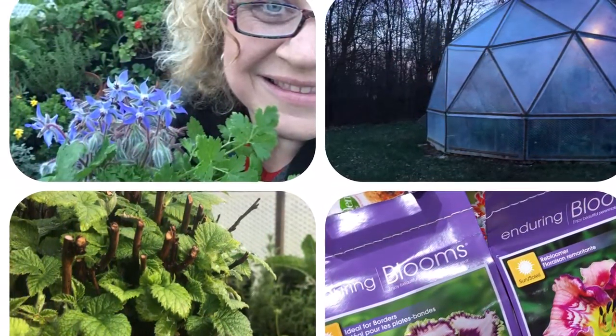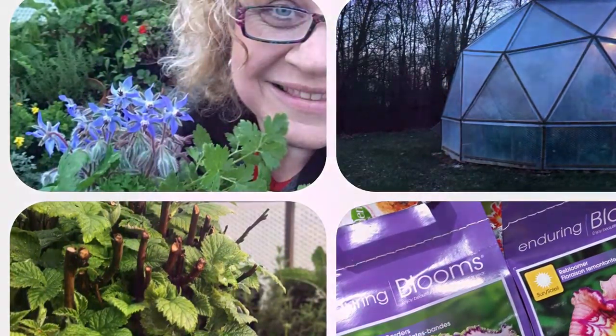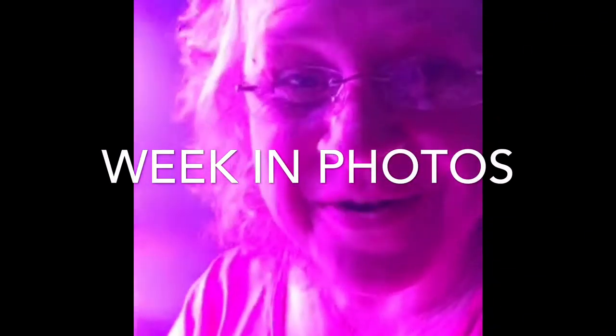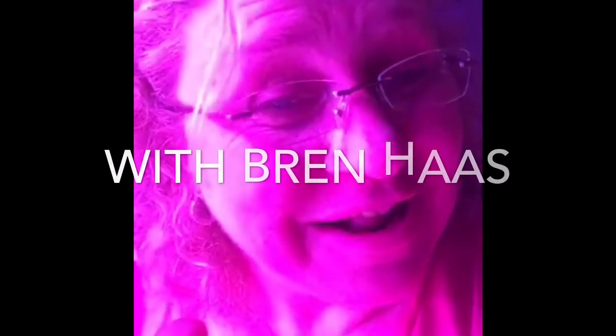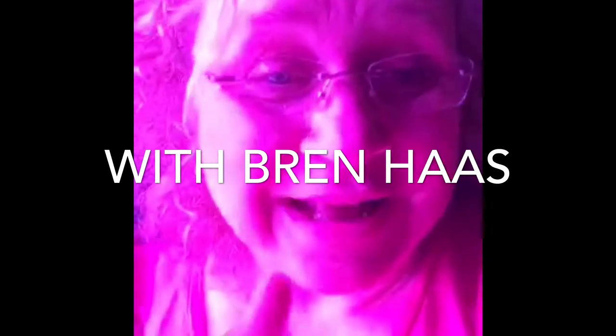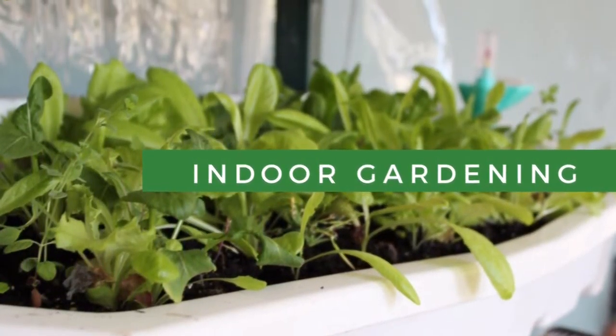A week in photos — I thought I would try something new and share a recap from the week featuring some of my favorite photos. You know me, I love growing all over the place, and it's wintertime, so let's start in my indoor garden.